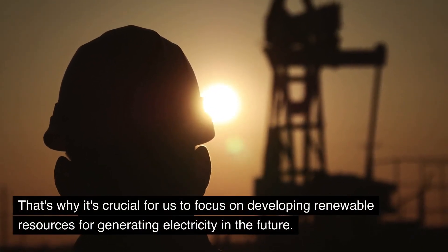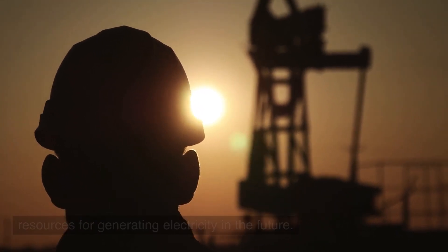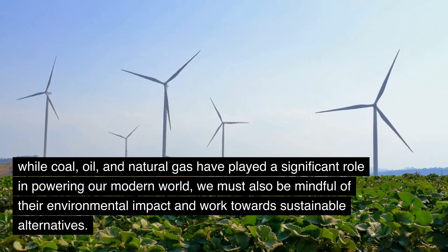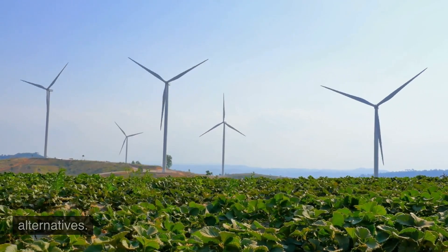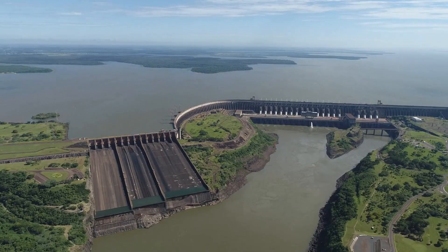That's why it's crucial for us to focus on developing renewable resources for generating electricity in the future. So, while coal, oil, and natural gas have played a significant role in powering our modern world, we must also be mindful of their environmental impact and work towards sustainable alternatives. After all, our planet's future depends on it. Thanks for watching.